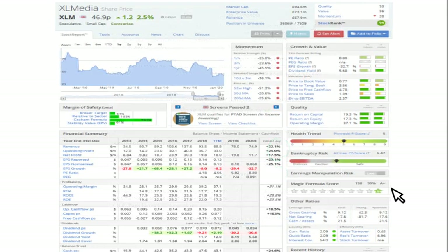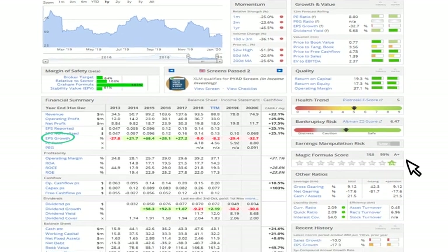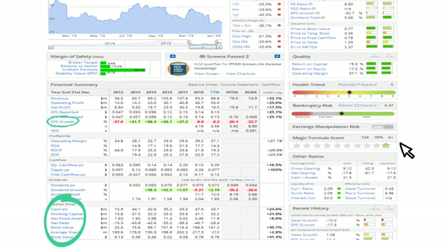You could also filter stocks further based on other criteria that the Stockopedia service offers — for example, the momentum score, the earnings per share growth rate, or balance sheet metrics. The options are endless, and for those interested, the link is below the video.